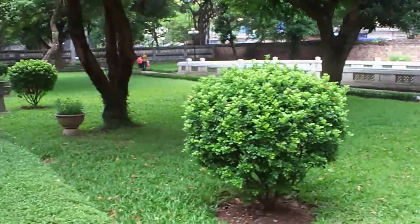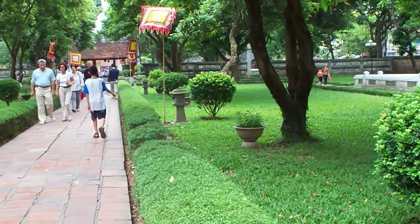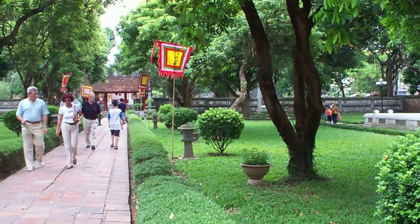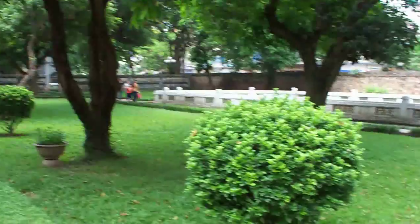Over there you see? There are five figures — the stone figures at the center of Confucius. When we get inside we can see the statue of five figures like this.